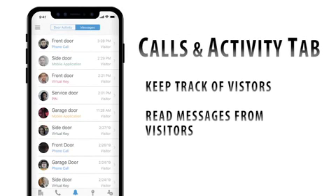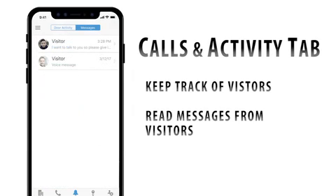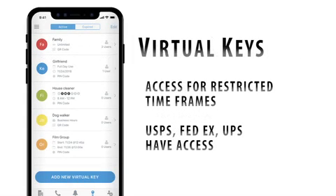The calls and activity tab allows you to keep track of who you have let in as well as read messages from visitors. The app also allows you to create virtual keys to send access to the building with restricted time frames for visitors.